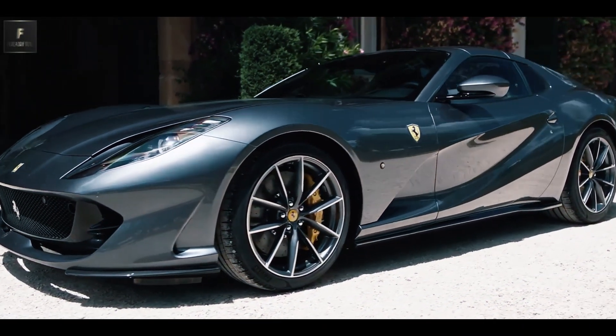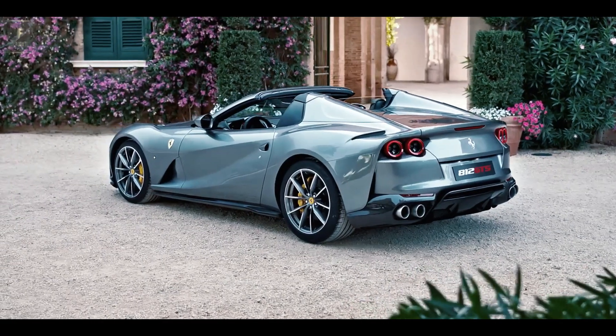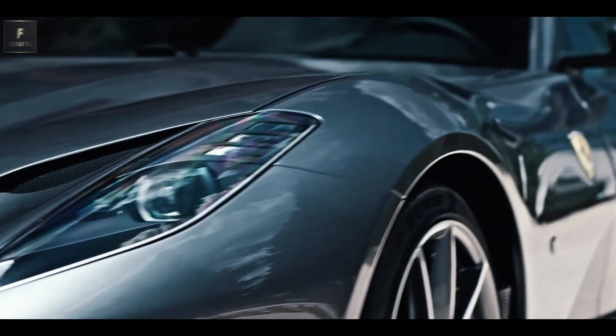Introducing the 2023 Ferrari 812 GTS, a true marvel in the automotive world. The GTS Convertible stands as the sole offering, delivering an extraordinary driving experience.